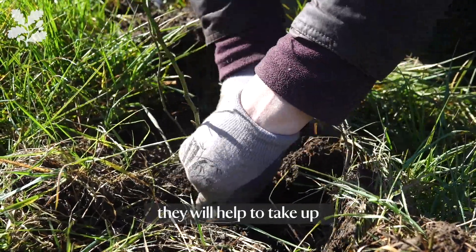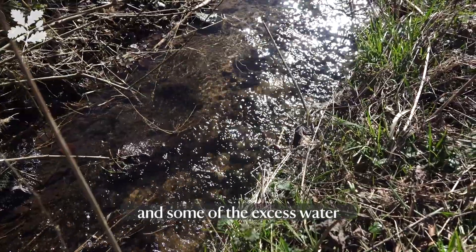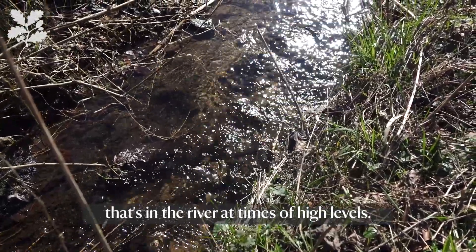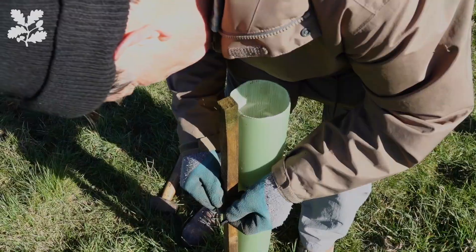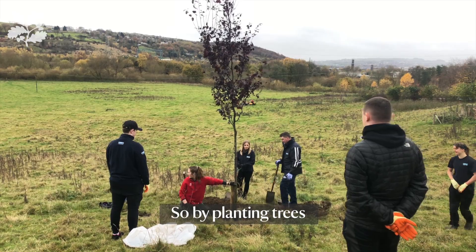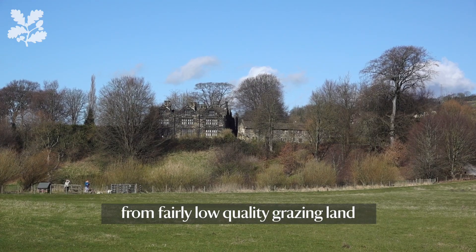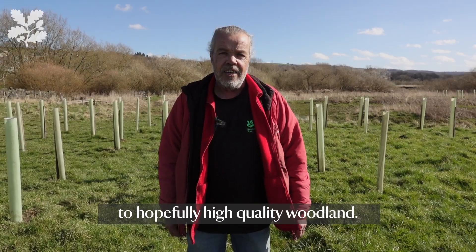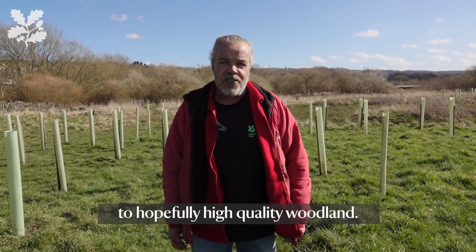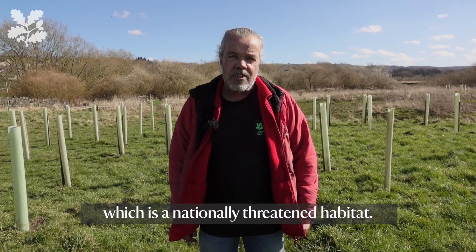So planting trees here, they will help to take up some of the flood water and some of the excess water that's in the river at times of high levels. By planting trees, we're completely changing the habitat down here from fairly low quality grazing land to hopefully high quality woodland. Some of it will be wet woodland, which is a nationally threatened habitat.